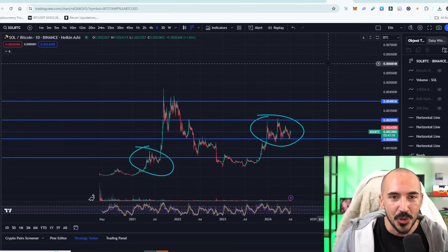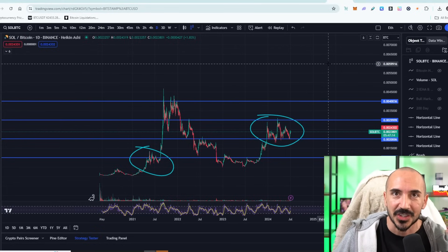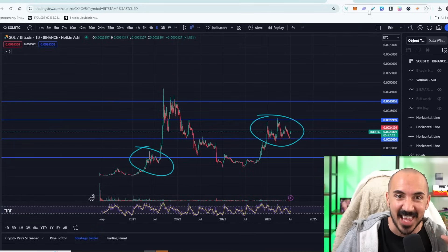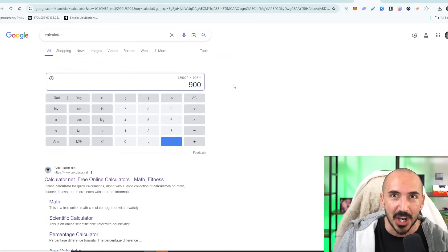I have a prediction: if we get a 200% pump, that is 60,000 sats, so one Solana would be worth 60,000 sats. And if we have a $150,000 Bitcoin, that means one Solana would be roughly worth that much value — giving us a $900 Solana.